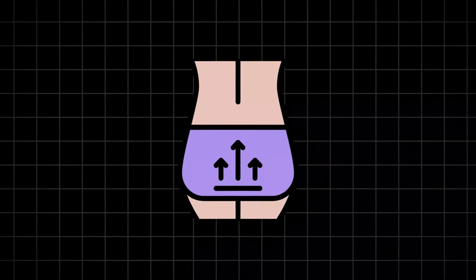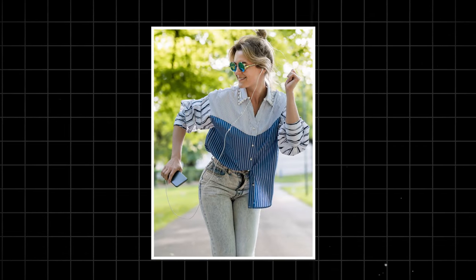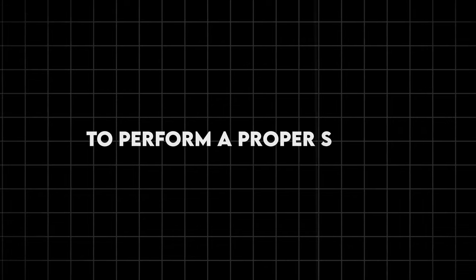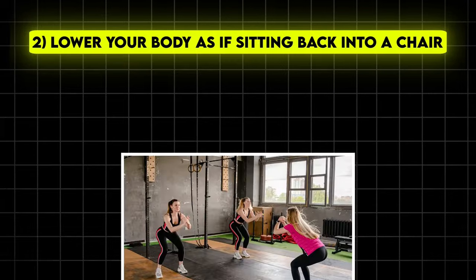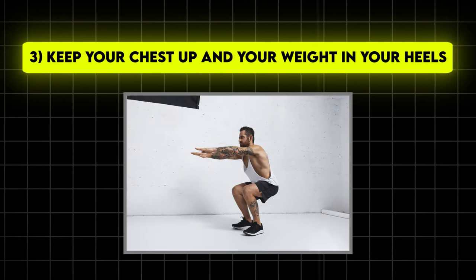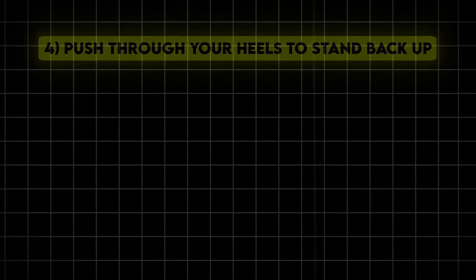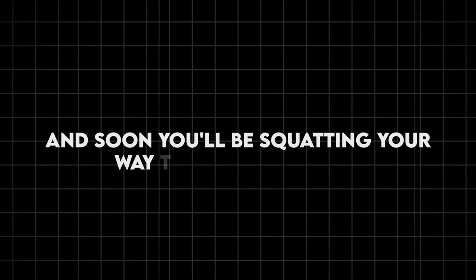Squats also improve your flexibility and posture, helping you stand taller and move more gracefully. And let's not forget the booty-lifting benefits — who says you can't rock skinny jeans after 50? To perform a proper squat: stand with feet shoulder-width apart, lower your body as if sitting back into a chair, keep your chest up and your weight in your heels, then push through your heels to stand back up. Aim for three sets of 10–15 reps, and soon you'll be squatting your way to a younger you.